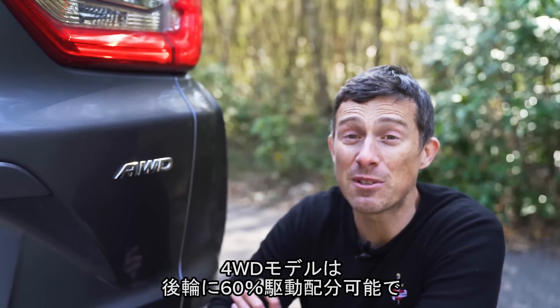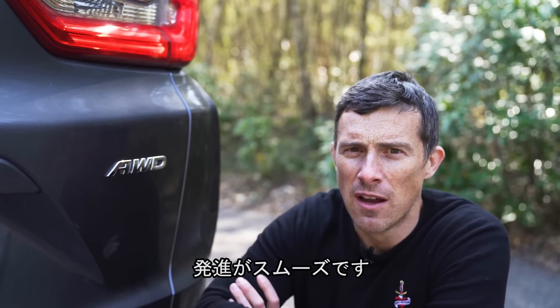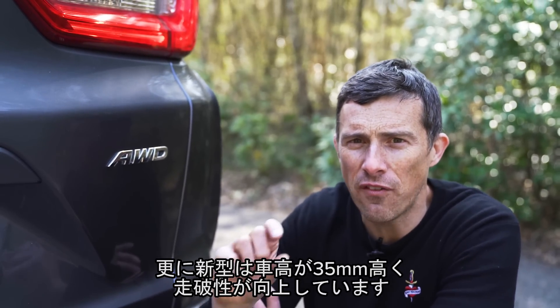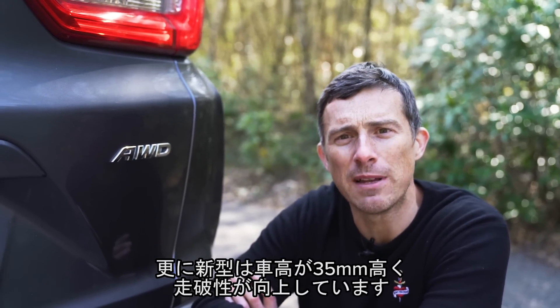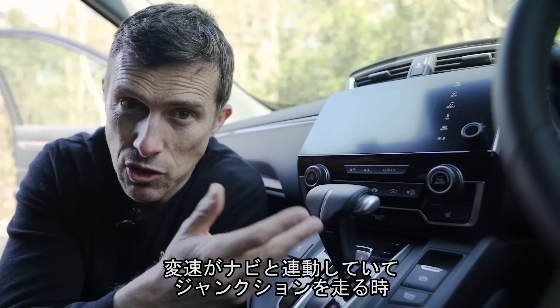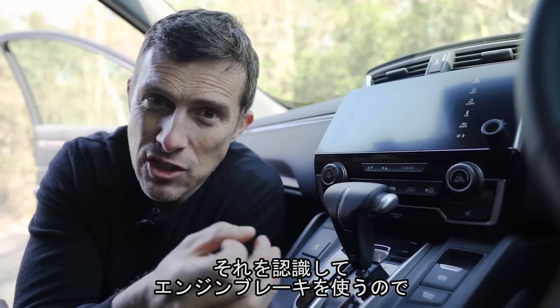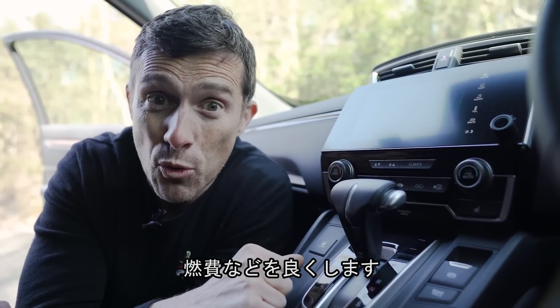The all-wheel-drive version of the CR-V can send up to 60% of the engine's power to the rear wheels for faster getaways from a standing start. This new version is also 35mm higher off the ground than the old version for slightly better off-road capability. The automatic gearbox works in conjunction with the satellite navigation, so it knows when you're going to be slowing down for a junction or a bend, and it'll simulate changing down a gear so you use engine braking for stability and to help save fuel.